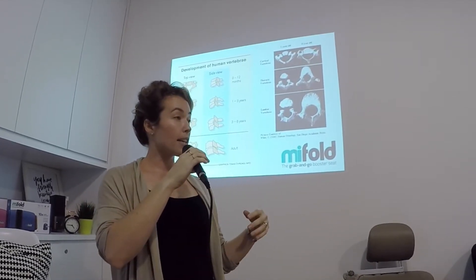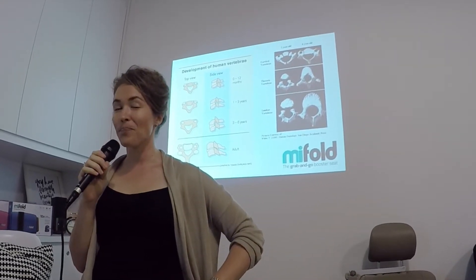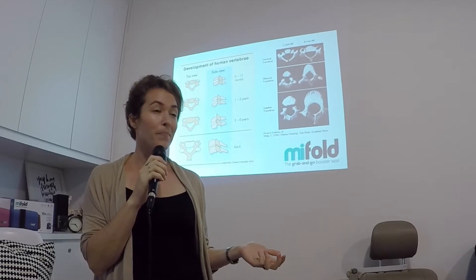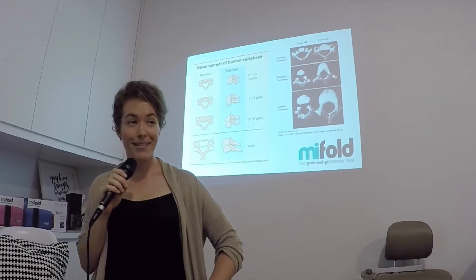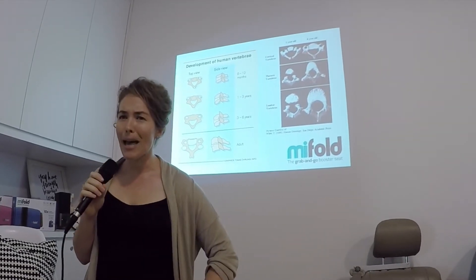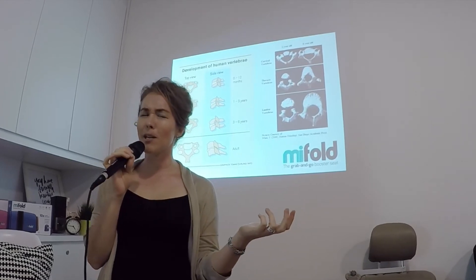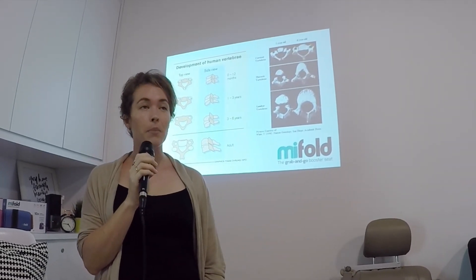When you and I use an adult seatbelt, the lap part is designed to sit across our pelvis, which is the strongest part of our body. For children, the strongest part of their body is their upper thigh bones. So whenever you see a booster seat, that's why it seems to bring the lap belt so far down — you think it should be on their hips, but it should actually be on their upper thighs, which is where we want it to be positioned.